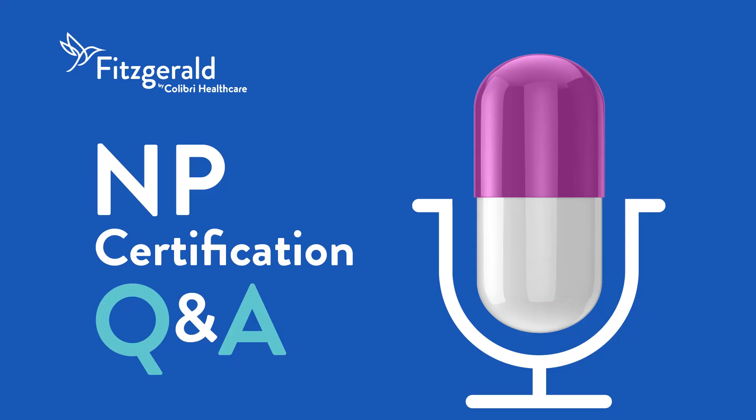Thank you for listening to NP Certification Q&A, presented by Fitzgerald Health Education Associates. Please rate, review, and subscribe to this podcast, and for more NP resources visit FHEA.com.